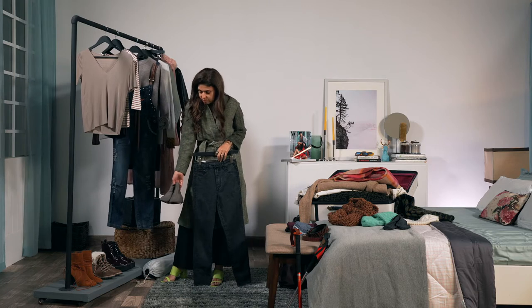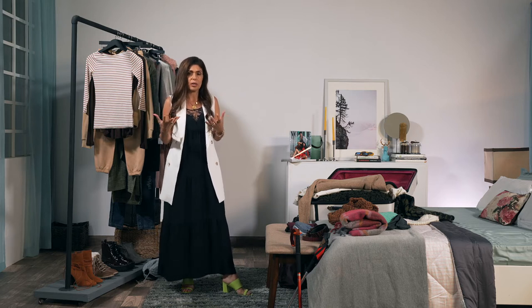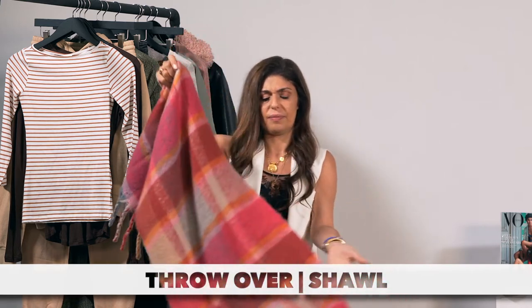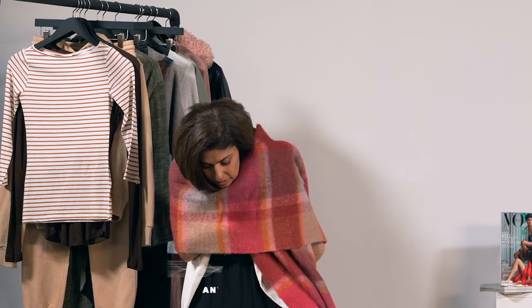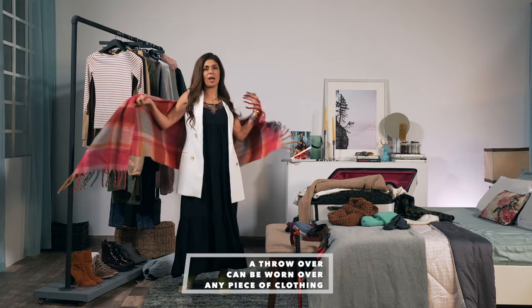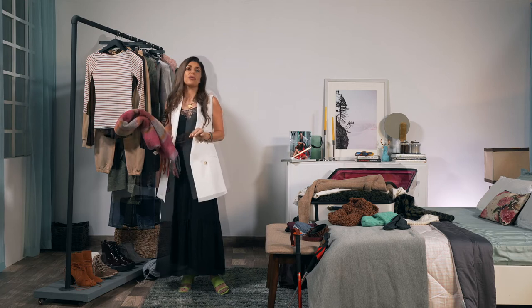Big chunky throws are very important — something you can just throw over whatever you're wearing for a cozy, snug feel. Even if you're wearing something as simple as a long black dress, you can wrap a lovely scarf around it and get a look that's chic, very comfortable, but also makes you feel just the right amount of cool.